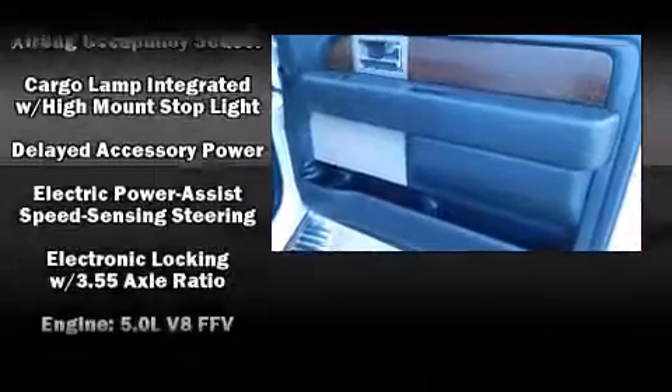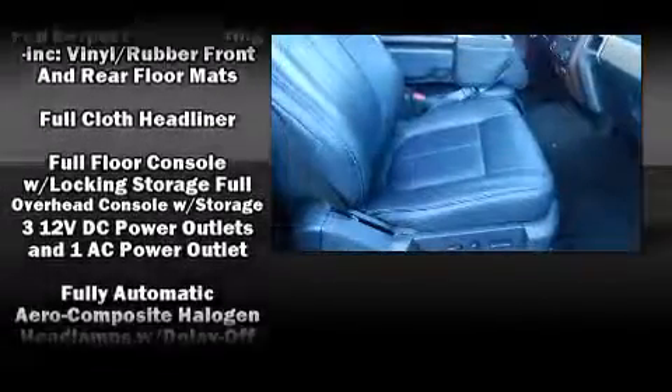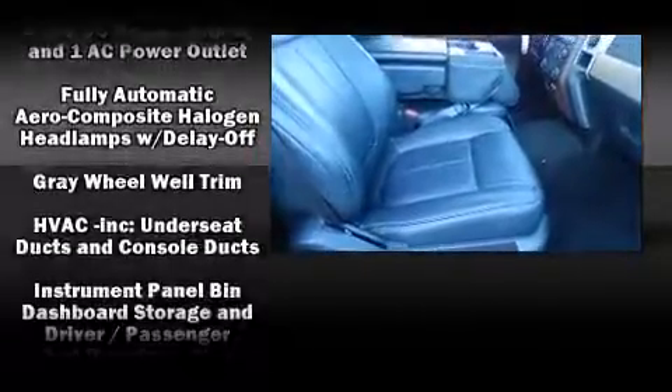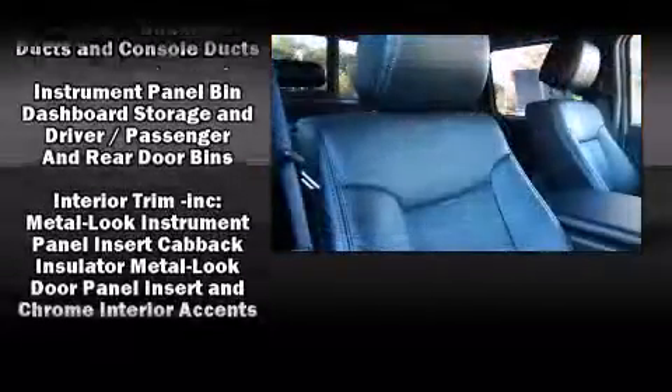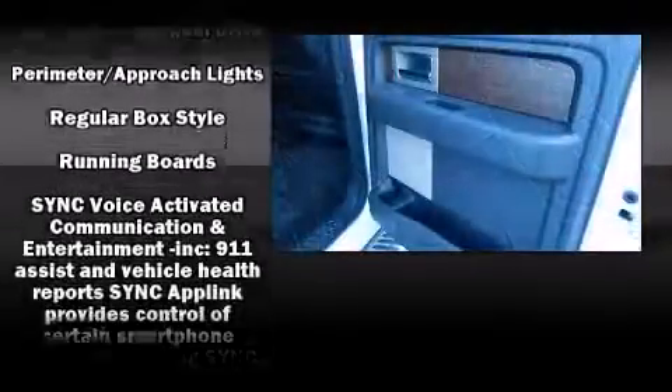Passenger security is always assured thanks to various safety features such as dual front impact airbags, front and side impact airbags, traction control, a panic alarm, and 4-wheel disc brakes with ABS.